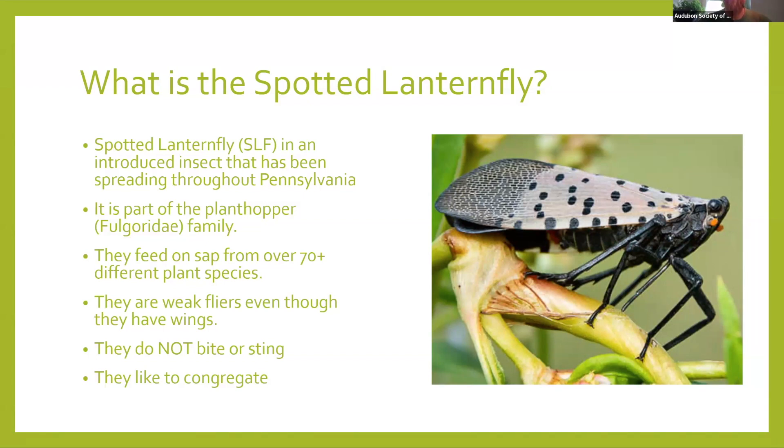What is the spotted lanternfly? It is an introduced and invasive insect that has been spreading throughout Pennsylvania. It's important to make the distinction that this is an invasive species — a non-native invasive species. There are some species of insects or plants that are non-native but do not become invasive. That's a really important divider between the threats that invasives play versus non-natives. Things like daffodils and tulips are non-native in the plant world, but they are not invasive. We'll talk about what makes the spotted lanternfly so invasive and potentially destructive to agriculture in Pennsylvania and North America.